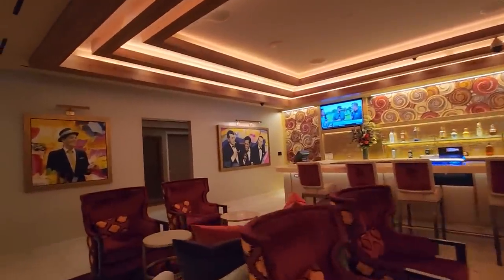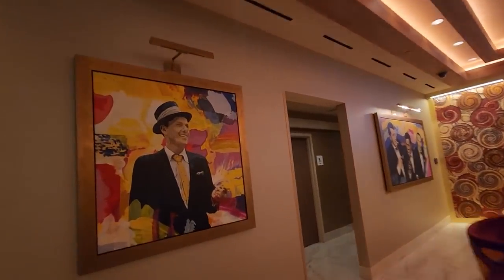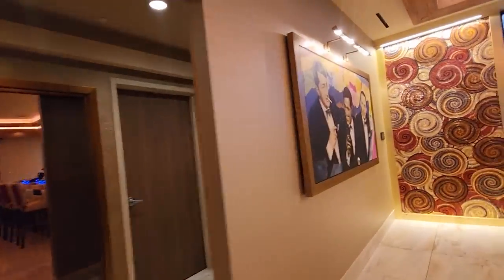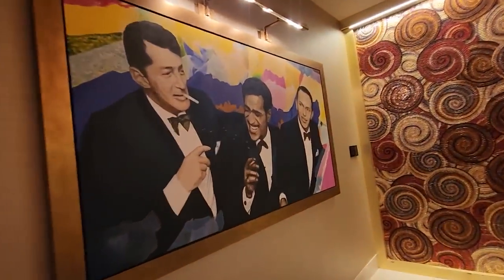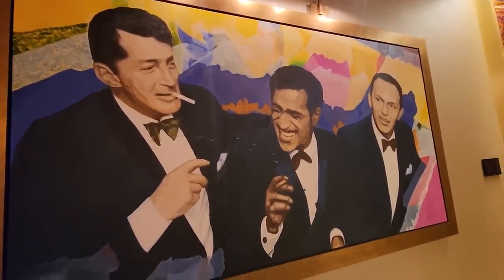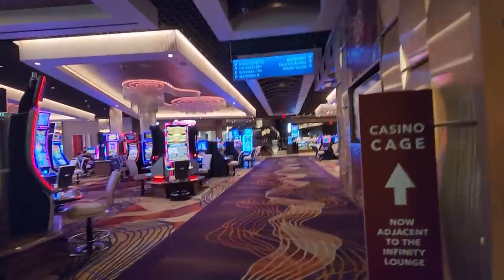Over here in the infinity room — I believe this is the VIP high rollers area — I wanted to come take a look at these photos. Iconic — there's good old Blue Eyes here, and then check this one out: Sammy, Dean, and Sinatra.